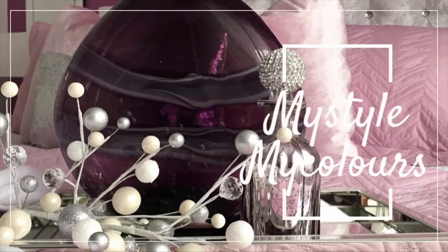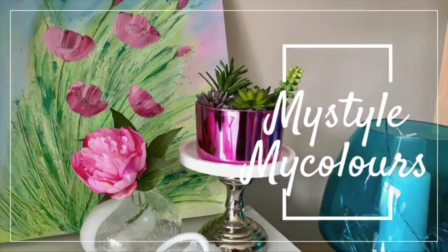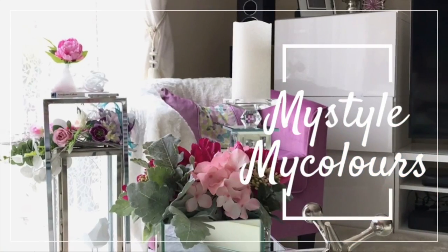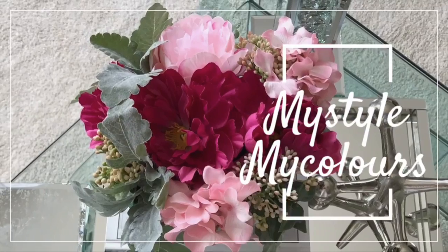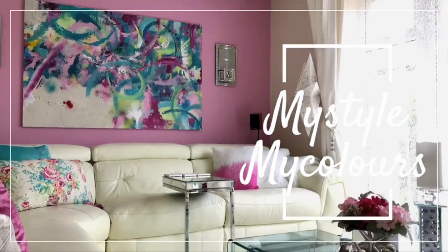Hi everyone, welcome to my channel. If you're new, my name is Shule and I'm so happy that you're here. You don't need a lot of money to decorate your home. You just need imagination, and for that you need inspiration. I hope this video sparks your imagination and gives you loads of inspiration.